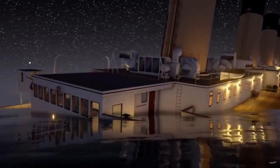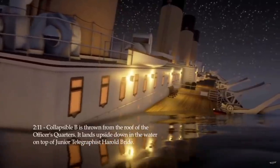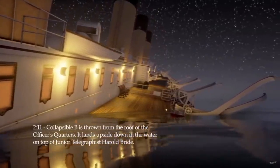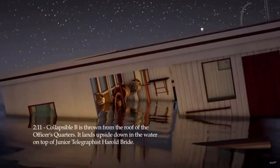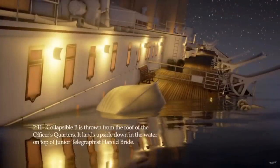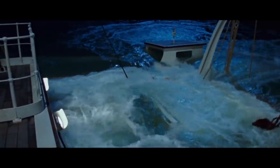When they were trying to get collapsible B off the roof of the officer's quarters, the Titanic was sinking very rapidly and had a very strong list to port — the side that this lifeboat was on — meaning it was sloped downhill. So when they pushed this lifeboat off the roof, it ended up flipping upside down right before it landed on the boat deck. This also had serious consequences for one of Titanic's wireless operators, Harold Bride, who emerged from his cabin right at that moment and was in the wrong place at the wrong time. When they pushed collapsible B off the roof, it fell upside down on top of him, pinning him underneath the lifeboat.